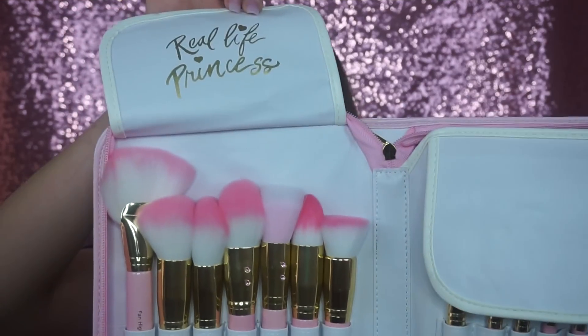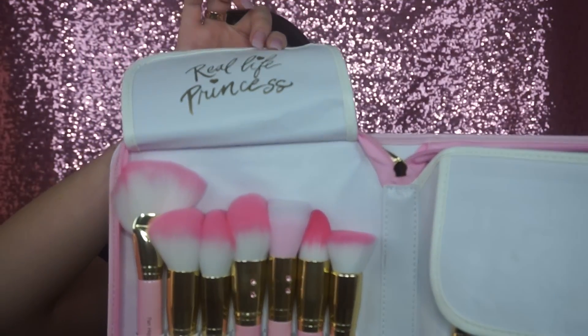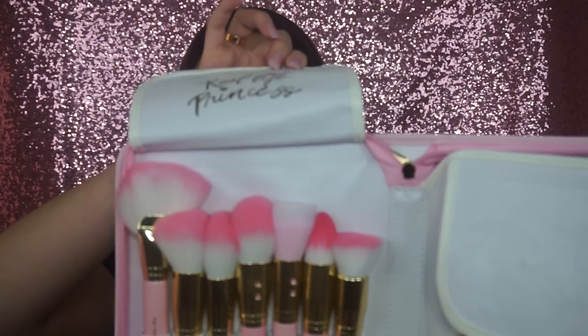You're getting a whole book, you're getting a case — this is amazing for travel — and they're not crappy brushes, they're good brushes, great material brushes. When you know that you're buying something for that price, you know you're getting your money's worth. I obviously took them out and put them in a cup holder for my makeup room because the colors just look so cute and it really made my makeup room.